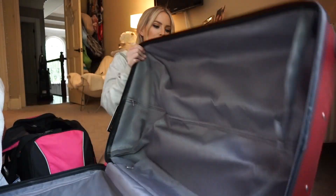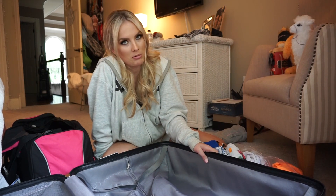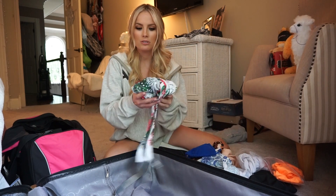I just got my suitcase out of the attic. I'm taking this gigantic maroon one. I know it's not as cute as my other luggage but it is huge, and if I'm going to pay for a bag I'm going to make it count. I actually got this one as part of my Miss Tennessee prize package and I'm so grateful for it.